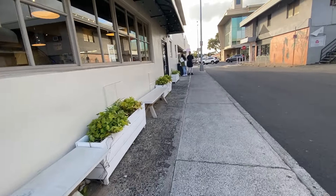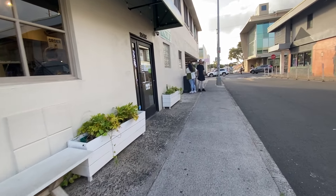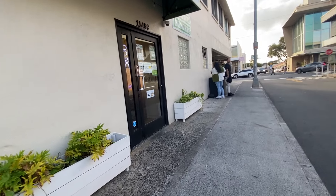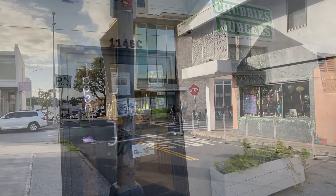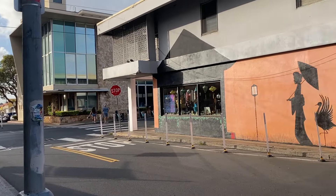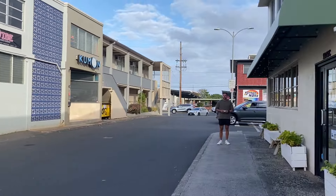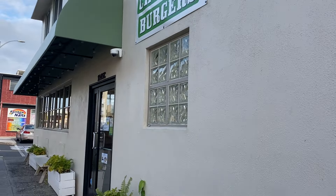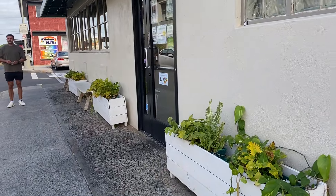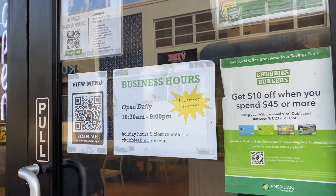The business uses locally sourced ingredients and the food is made to order. The business we're going to visit is called Chubby's Burgers. I used to go to Chubby's Burgers when it was a food truck — this is the view from 12th Avenue, so it's between Cocoa Head Avenue and 12th Avenue. It used to be a food truck in Kakaako and I used to like their burgers, so I thought I'd try it out since they now have a storefront.